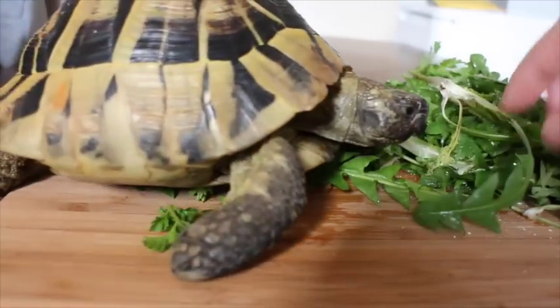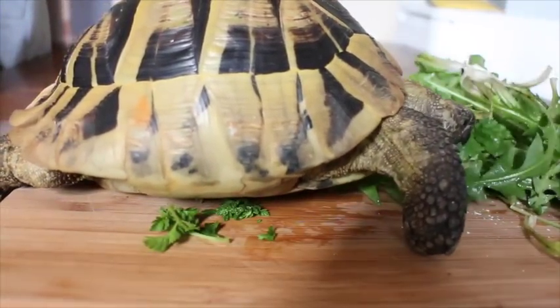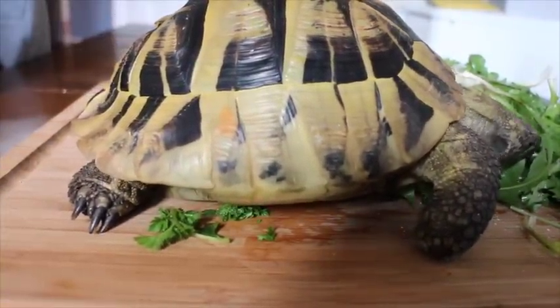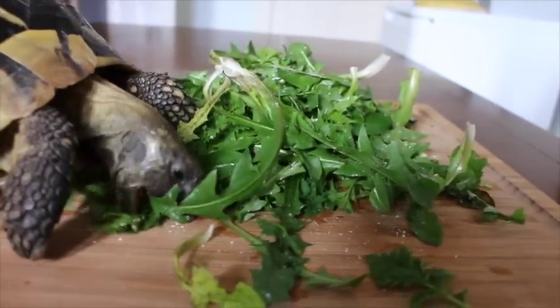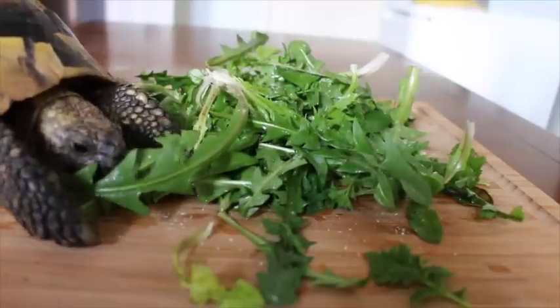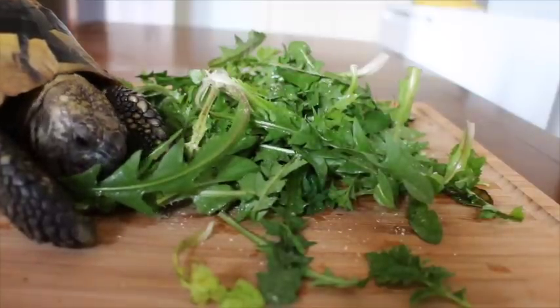I'm going to put some links in the description below — one's for the Tortoise Trust that I just mentioned, and the other's for a forum called Shelled Warriors. These are really good resources for tortoises and tortoise keeping, and I highly recommend checking them out if you're just interested in tortoises, thinking of getting one, or even if you already have one and just want to know a bit more.